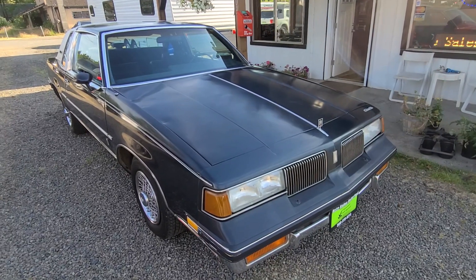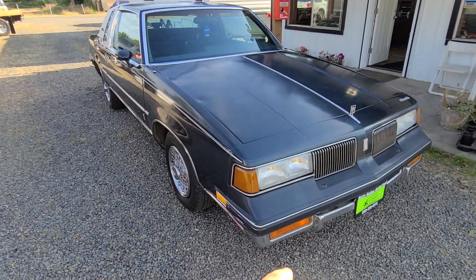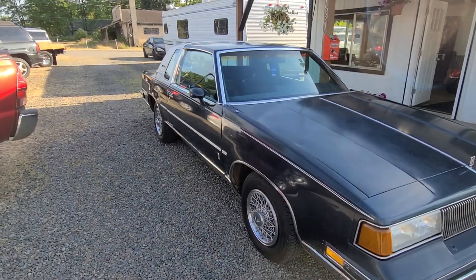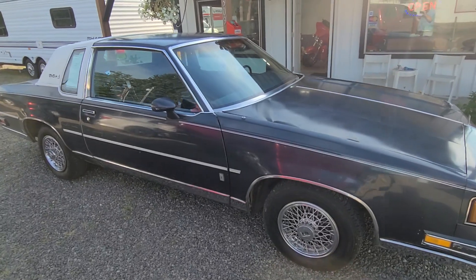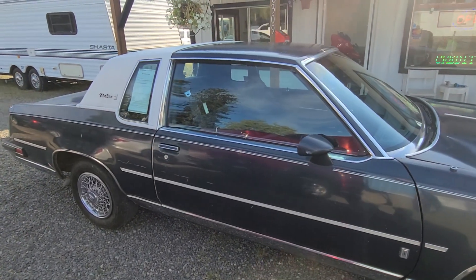All the trim is in gorgeous shape — you've got the hood trim, the trim down below, the grill is in nice shape, and the trim that goes all the way down is all in really nice condition. You don't find cars like this. And the antenna works too — it goes up and down. Amazing. Body's in really good condition.